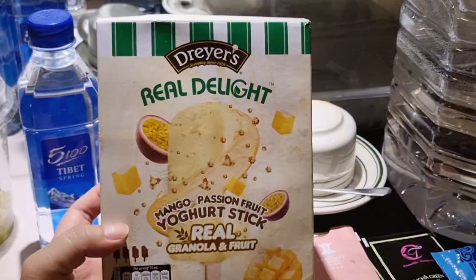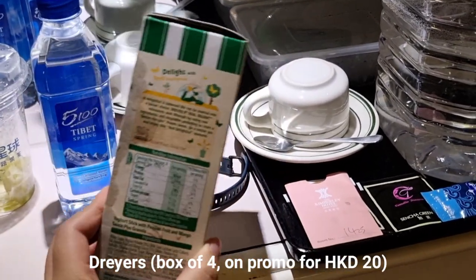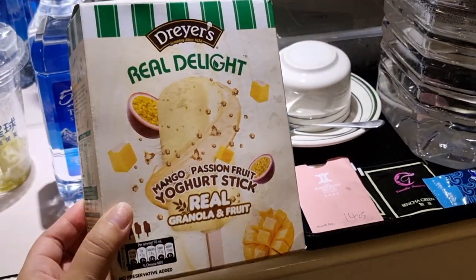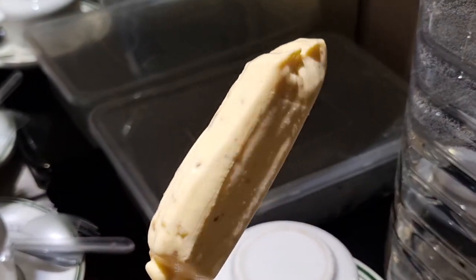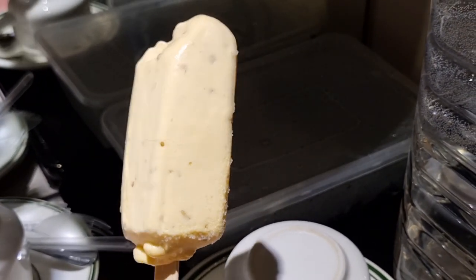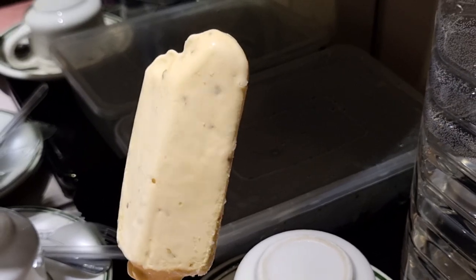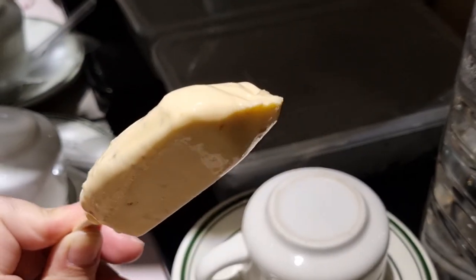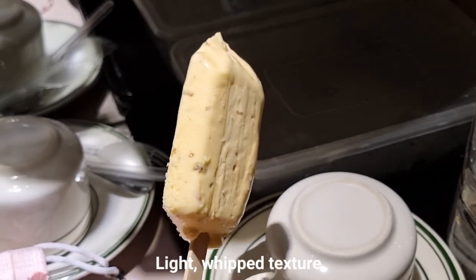Next up: ice cream — mango passion fruit flavor. Yesterday the strawberry one tasted like strawberry cheesecake because it has granola that gives it a cheesecake-crust texture. We liked it so much we bought another one. This one is creamy with granola too, giving it that cheesecake taste. I love the smell — there's equal parts passion fruit and mango. It's a very soft, creamy ice cream, almost like a mousse.